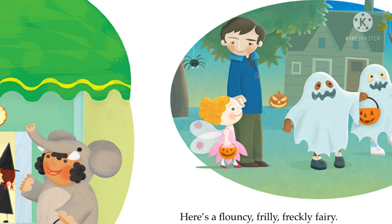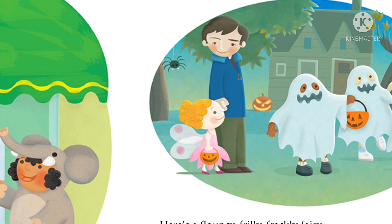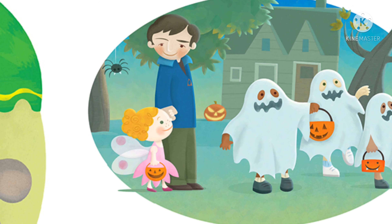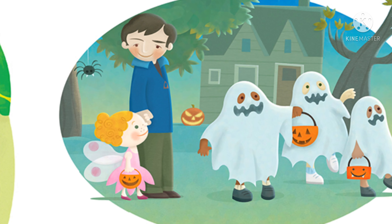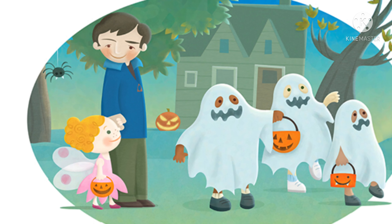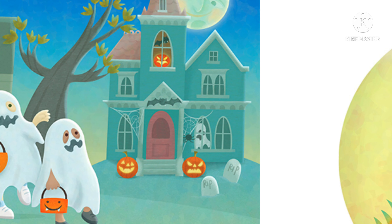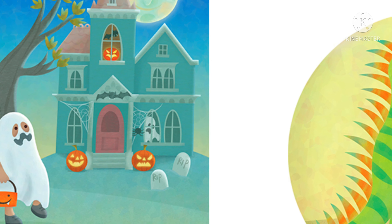F is for Fairy. Here's the flouncy, frilly, freckly fairy. Her father says she looks fine. G is for Ghosts. Ghoulish little ghosts gallop past. H is for House. A haunted house.